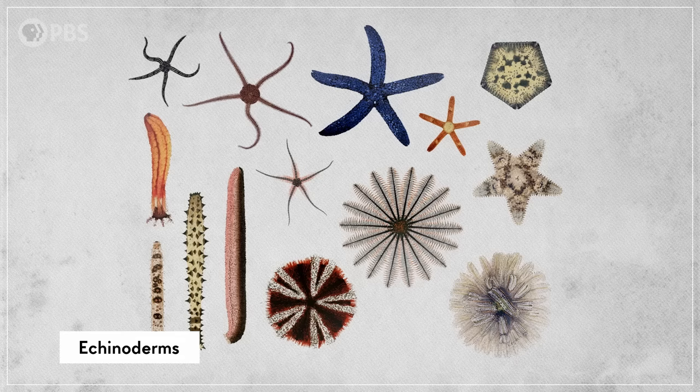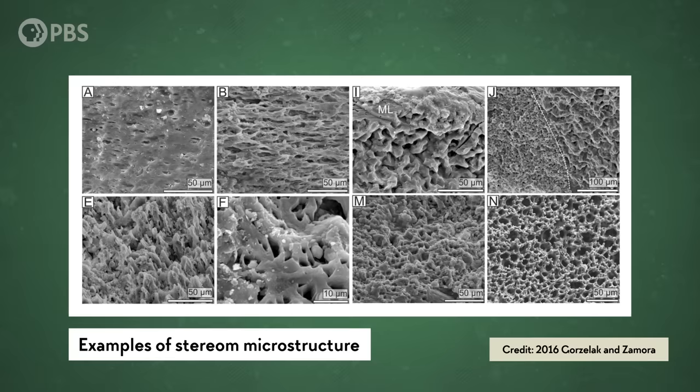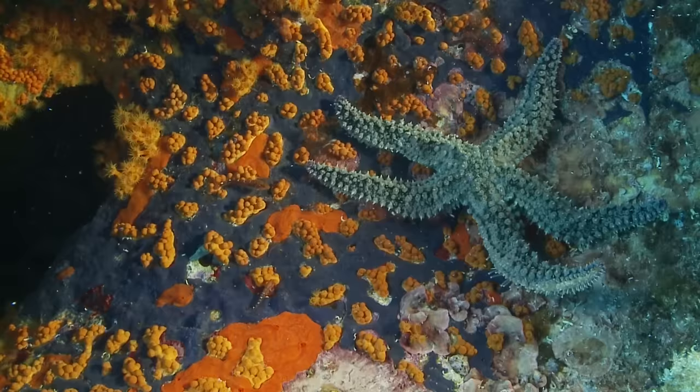This group includes animals like starfishes, brittle stars, sea cucumbers, and sea urchins. Scientists know it was an echinoderm based on the material that made up its internal skeleton, a calcium carbonate matrix called stereome, which is a feature shared by all members of this group.